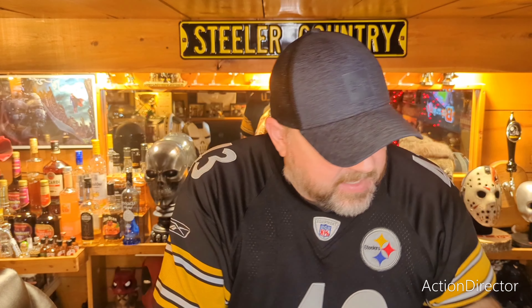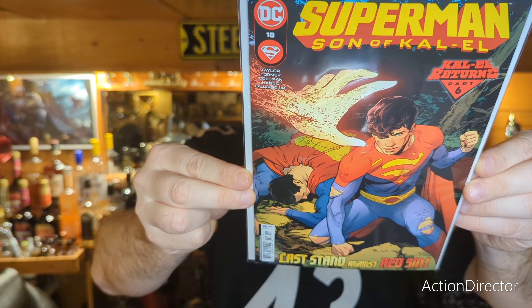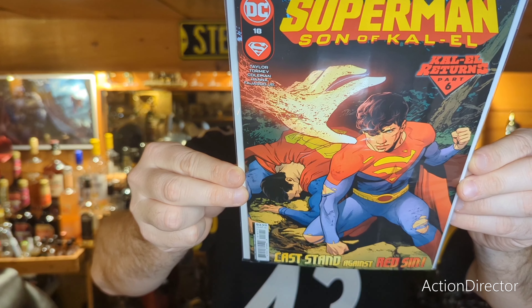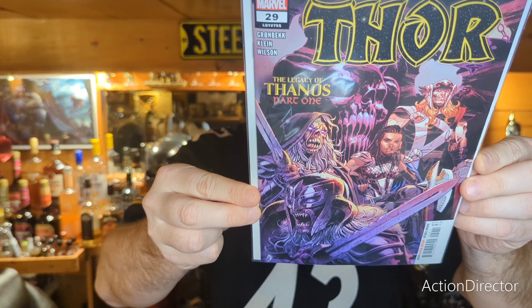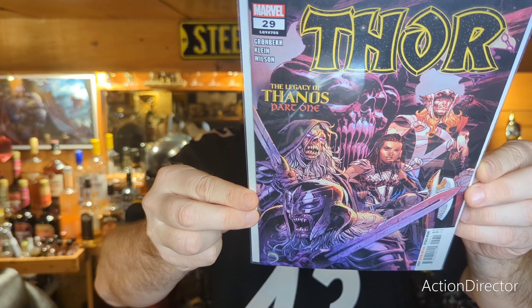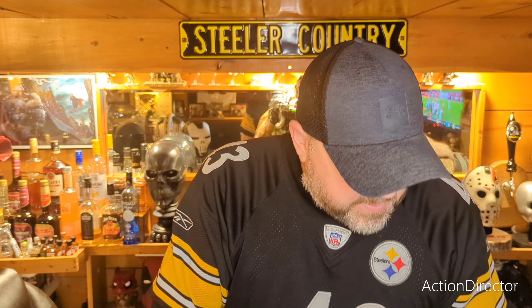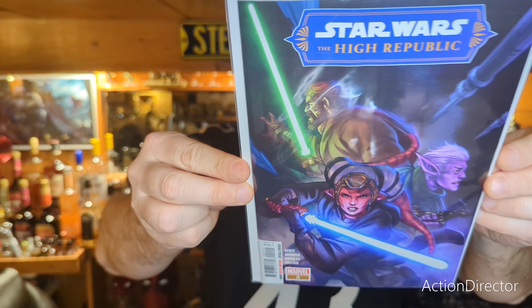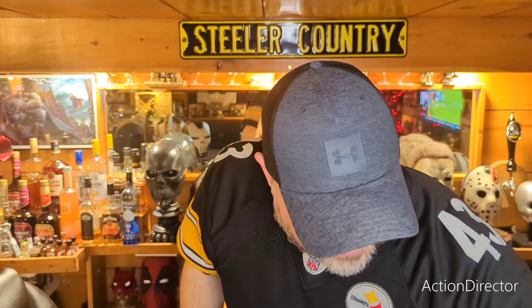Next we have Superman Son of Kal-El number 19 — this is the final issue. It's going back — I think the story's continuing over in Action Comics now. I was ready for this to be done but I wanted to complete the run. Next we have Thor number 29, then Star Wars High Republic number two, and the last book I picked up for the month was Darth Vader number 29.